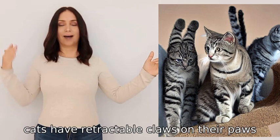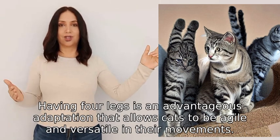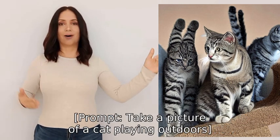Cats have retractable claws on their paws, which help them with climbing and hunting. Having four legs is an advantageous adaptation that allows cats to be agile and versatile in their movements.